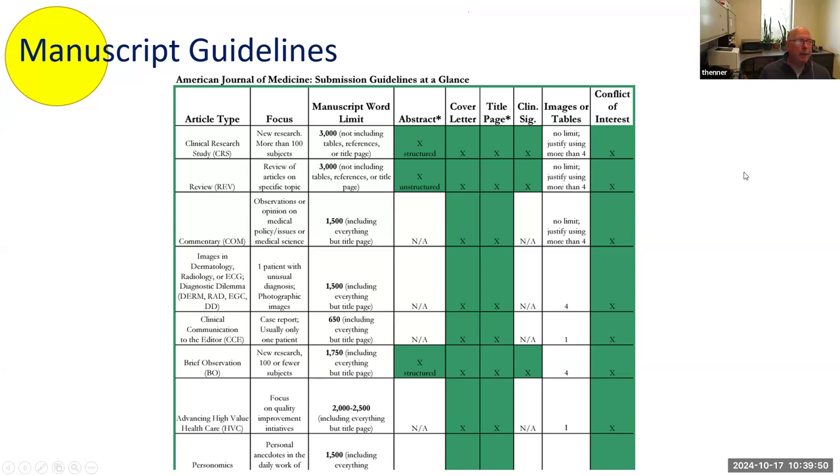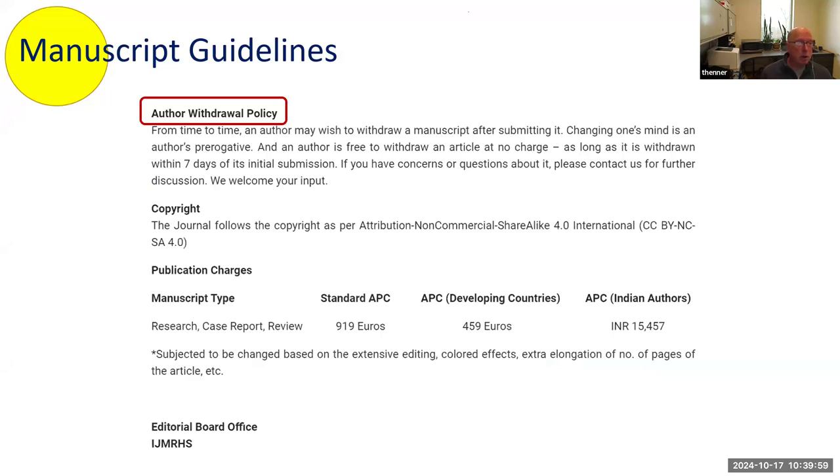Advising people to go to the website and look at the manuscript guidelines is a great starting point for anyone considering a journal. Among the most important manuscript guideline information is whether they have an author withdrawal policy stated. Faculty run into problems where they submit a manuscript and then months later call saying they haven't heard anything and don't know whether they can withdraw their manuscript.